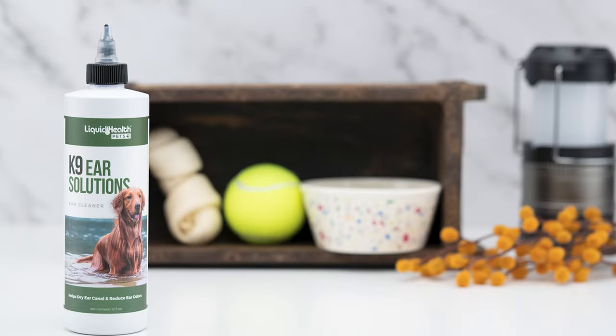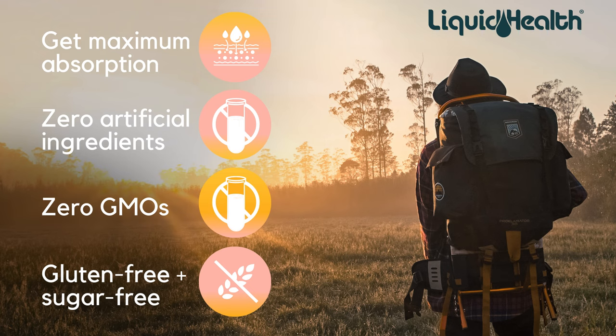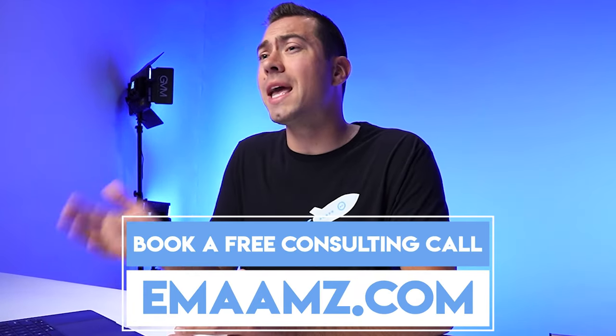I'm going to share my screen and show you some example storefronts. My name is Ian Smith and I run an Amazon marketing agency called Evolve Media Agency. At EMA, we completely revamp Amazon listings with top-tier product photo and video shoots at affordable prices. We shoot white background and lifestyle photos, edit them into high-converting infographics with powerful sales copy, and create product videos that boost conversion rates and build trust. We also handle Amazon PPC management, TikTok ads, Google search ads, landing pages, A-plus content, brand stories, blogs, and email marketing. Go to EMAAMZ.com for a free listing checklist or to book a free consulting call.